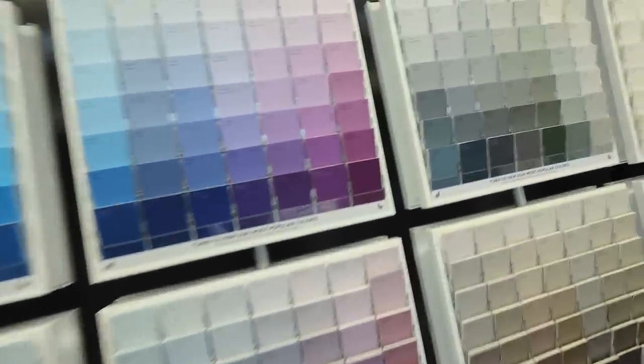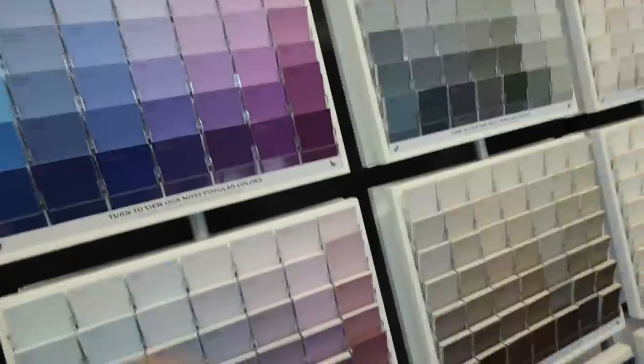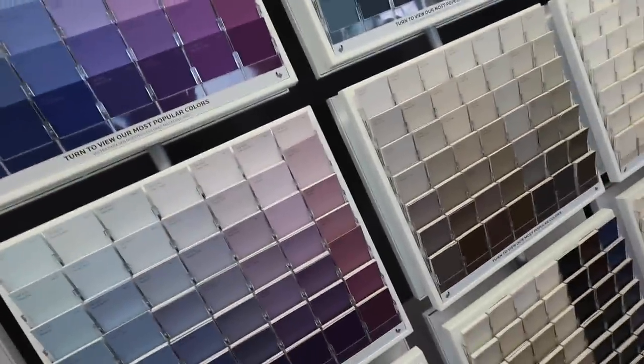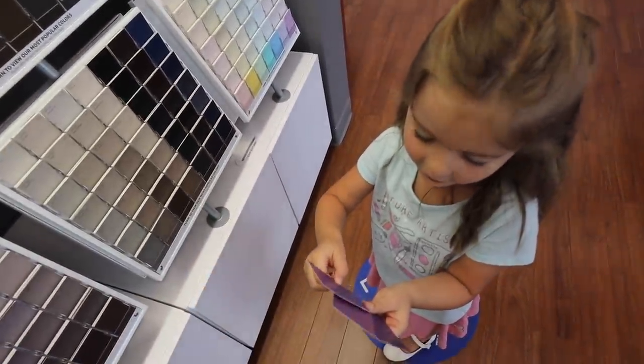Do we have my purple? Did you get a purple? Yeah. How about right here — there's a purple right here. This one? You like this one? You can take that one with you. Oh, this one says purple. Or this one. I think I like a purple. Okay, you can take them.